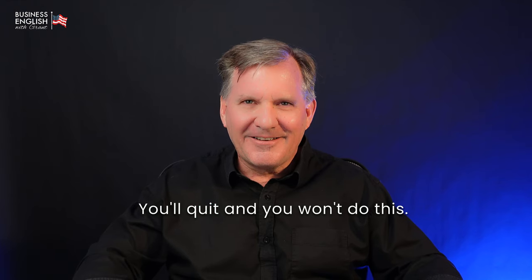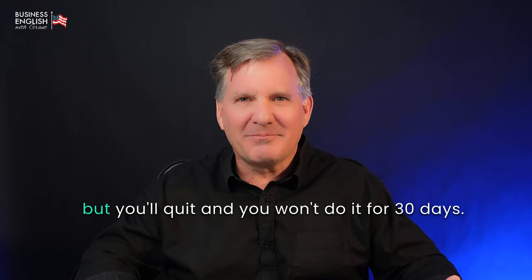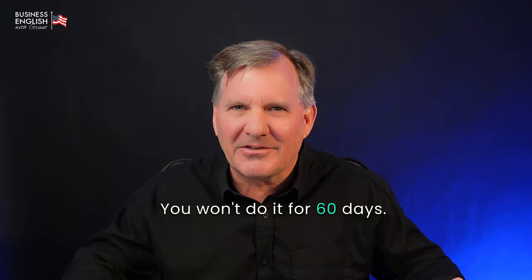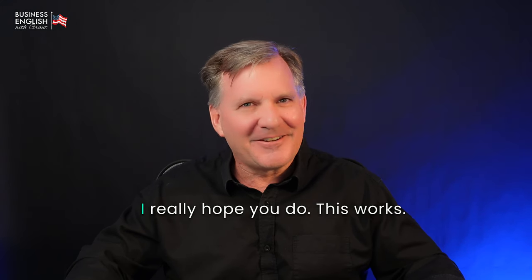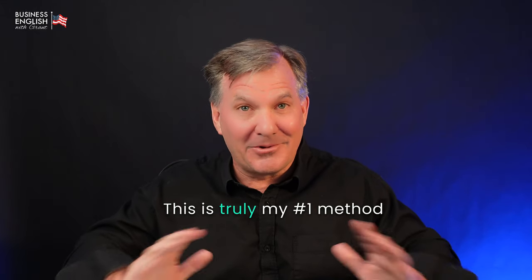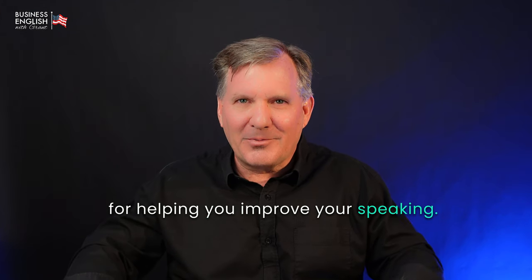They'll quit. They might do it once, or twice, but they'll quit. They won't do it for 30 days, 60 days, or 120 days. I really hope you do, because this works. This is truly my number one method for helping you improve your speaking.